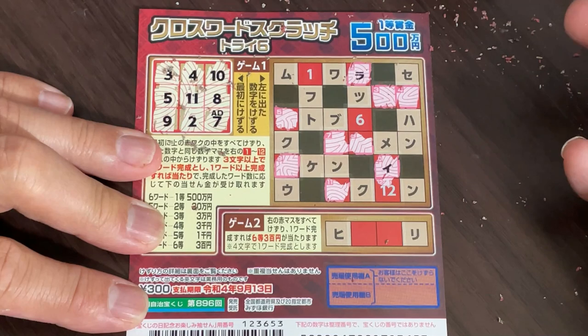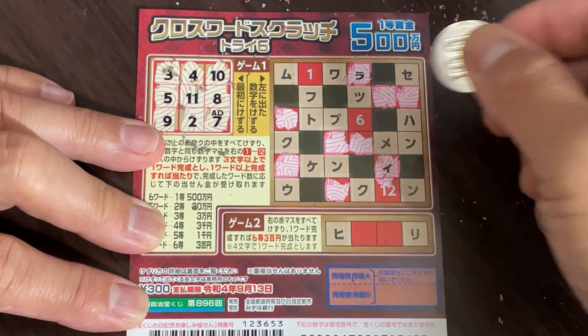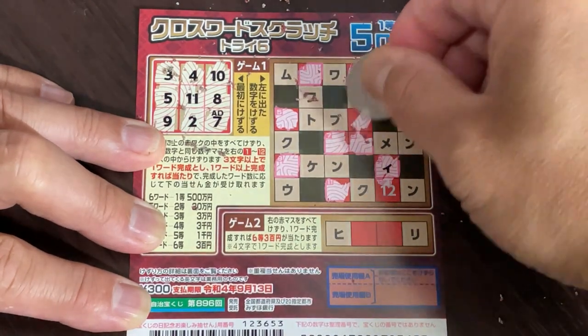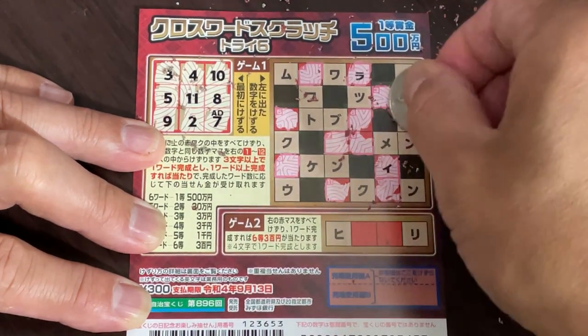I wasn't able to find any words. Since I lost, let's scratch number one — nothing. Number six — nothing. Number twelve — nothing. This is rigged.